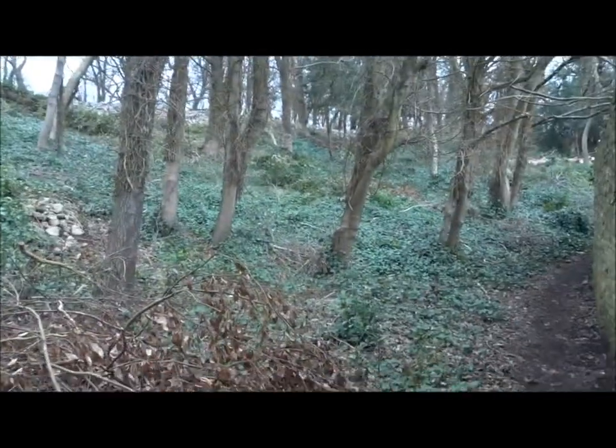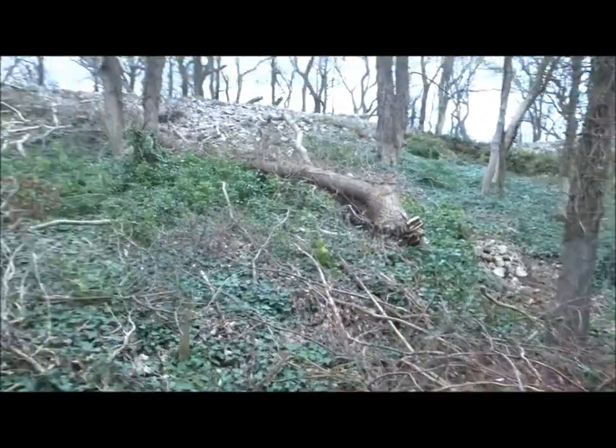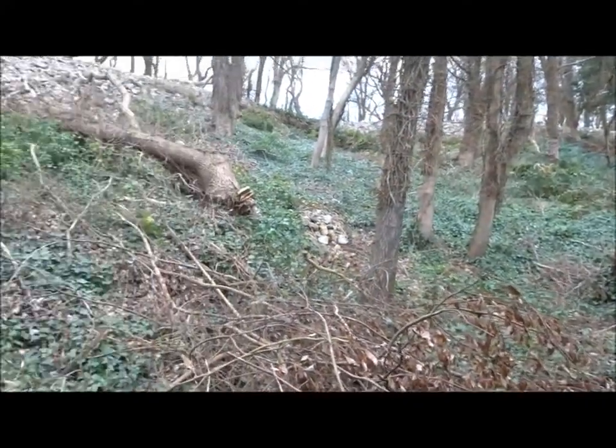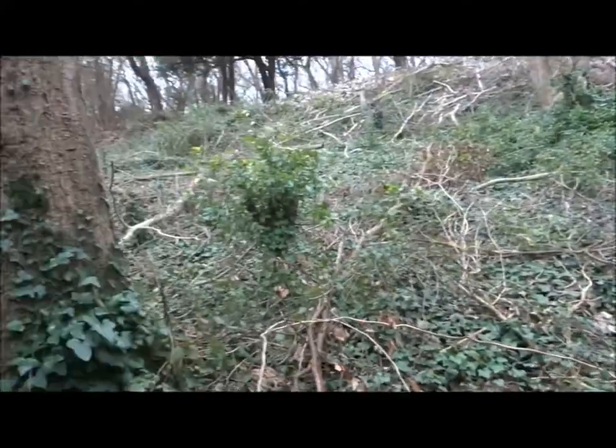Obviously, the big trees are still standing at the moment. They're clearing, showing all the stonework of the hill fort. And they want to clear all this — they can show all the features of the hill fort.